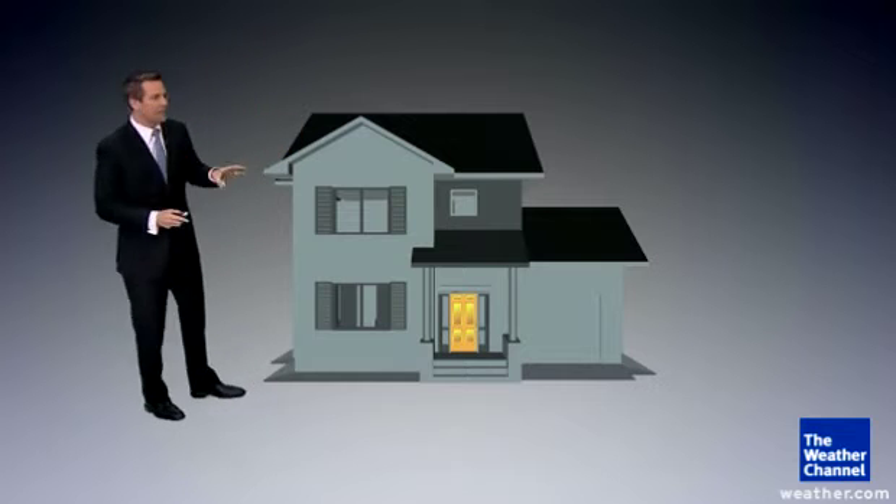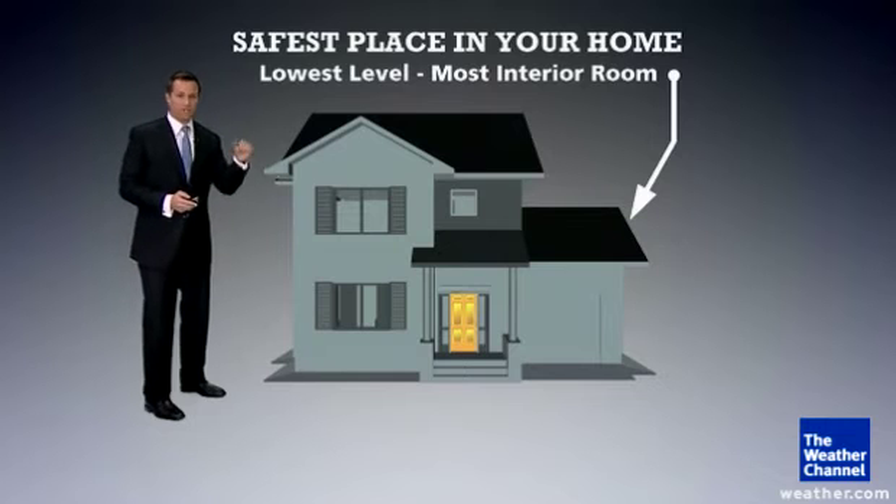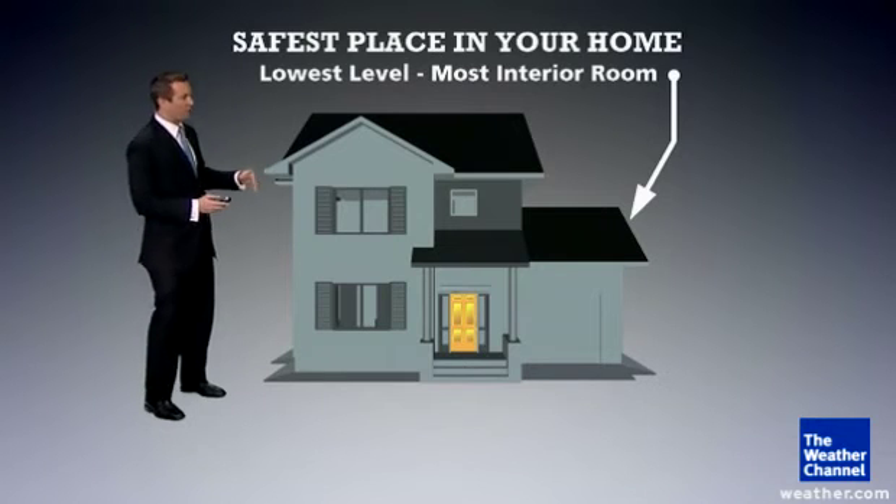So what you want to do is get as low as you possibly can and in the most interior room in your house. If you have a basement, that's exactly where you want to go.